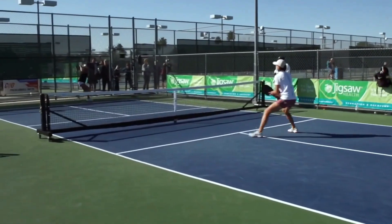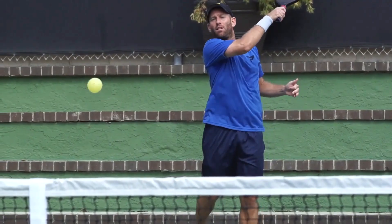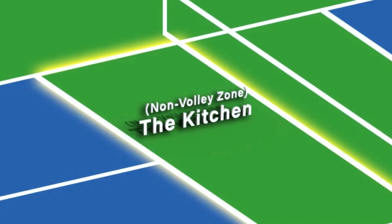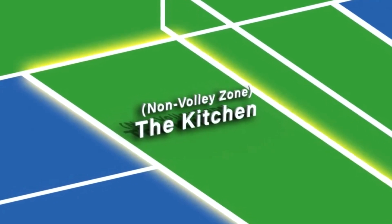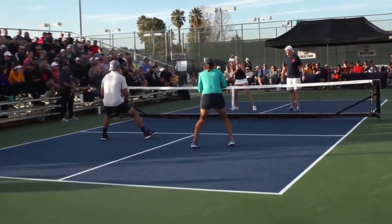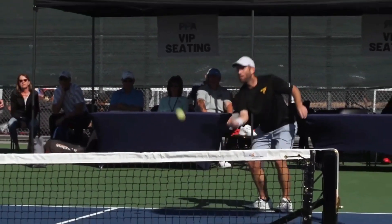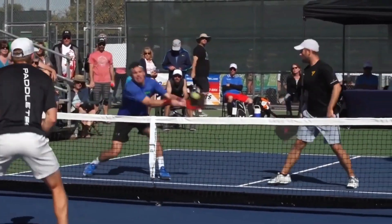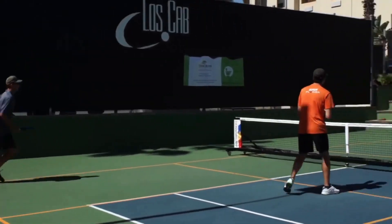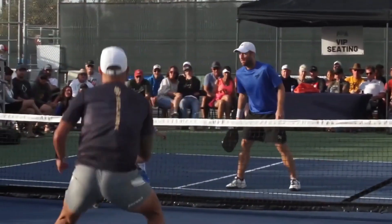Now let's take a look at five pickleball plays that you may want to add to your game, especially if you're a player in the 3.0 to 4.5 range. Play number one: the redirect. During net play, when all four players are at the kitchen, it's common to dink the ball to the player on the other side of the court — a longer shot that crosses the ball over the middle of the net, which is the safest place to aim since the net is lower. The goal of the redirect is to put your opponent to sleep by hitting multiple cross-court shots before hitting a speed-up shot at your opponent right in front of you. The speed-up is a good shot that can surprise your opponent; if you haven't hit the ball at them in a while, they may not be ready. So keep dinking across the court, then take a chance and try the speed-up shot.